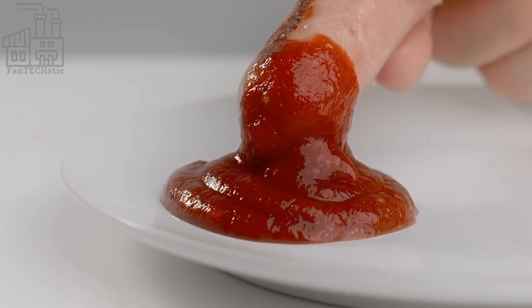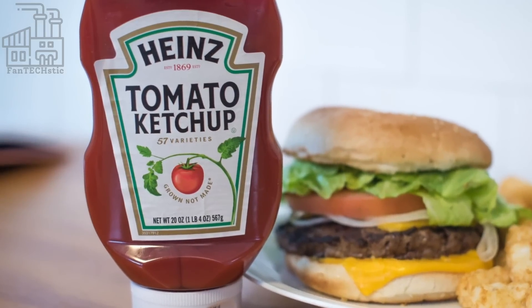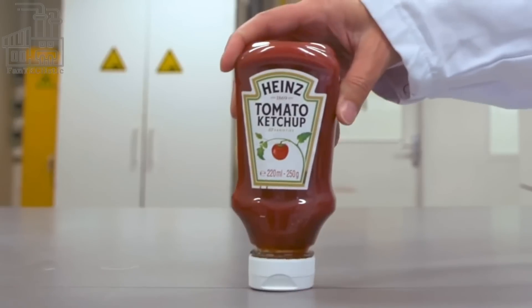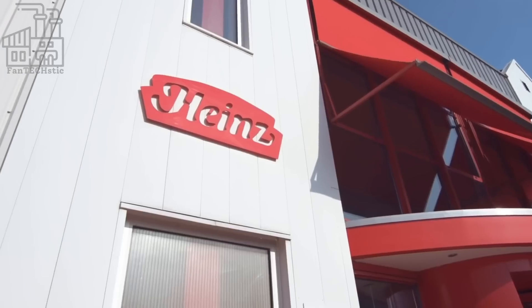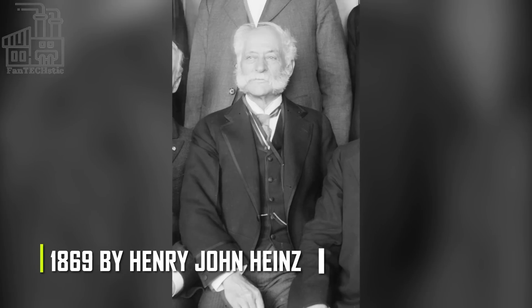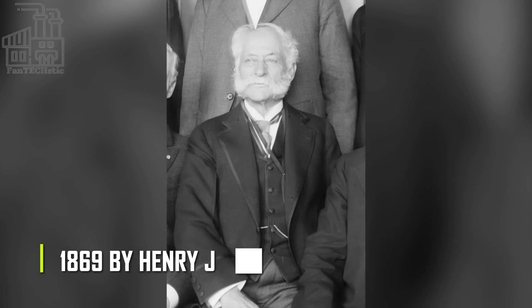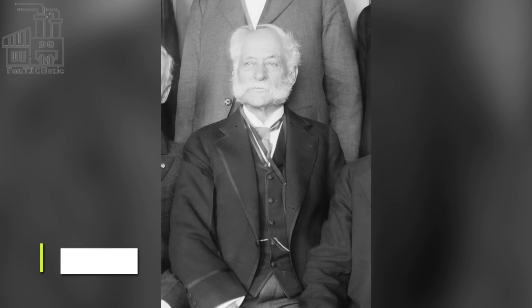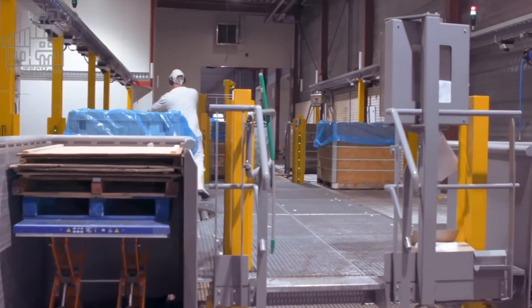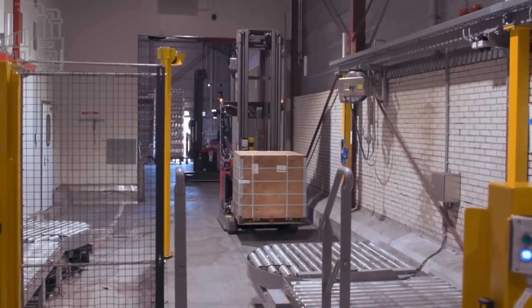We go into the factories of the Heinz Company to see how one of the world's favorite condiments is made — Heinz tomato ketchup. Heinz is a well-known food company that was founded in 1869 by Henry John Heinz. The company is based in Pittsburgh, Pennsylvania, and is known for its various food products including ketchup, mustard, vinegar, and baked beans.